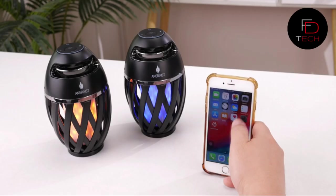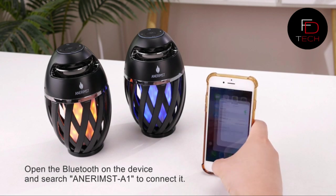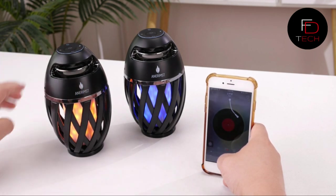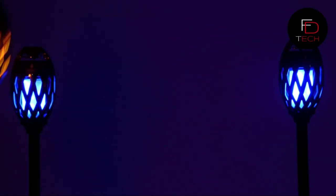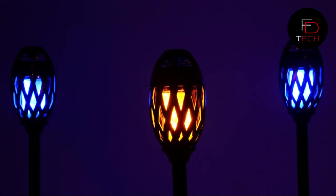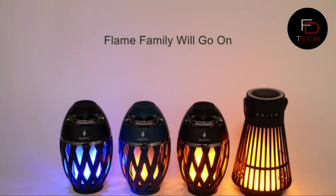Two modes are available: constant light and flashing honeyed light. Use it as a tabletop speaker or install it anywhere as a hanging lantern. It delivers crystal clear HD sound and rich bass through its driver and passive radiator — enjoy great music indoors or outdoors. Equipped with Bluetooth 4.2 technology, it connects in just three seconds with a range of up to 33 feet.